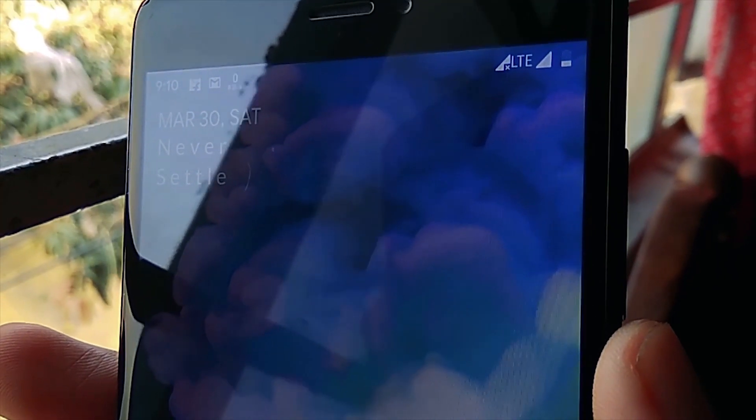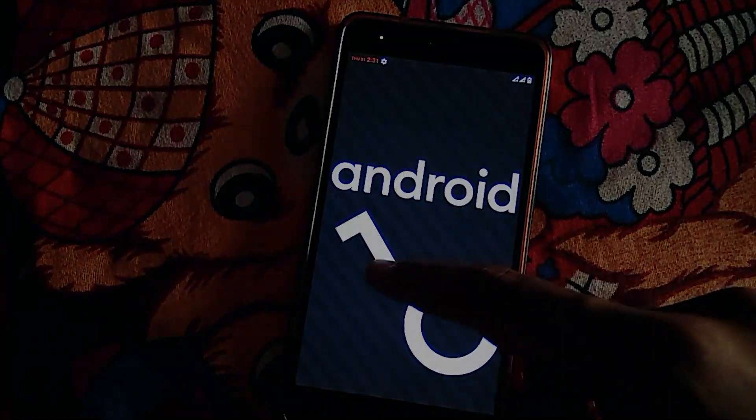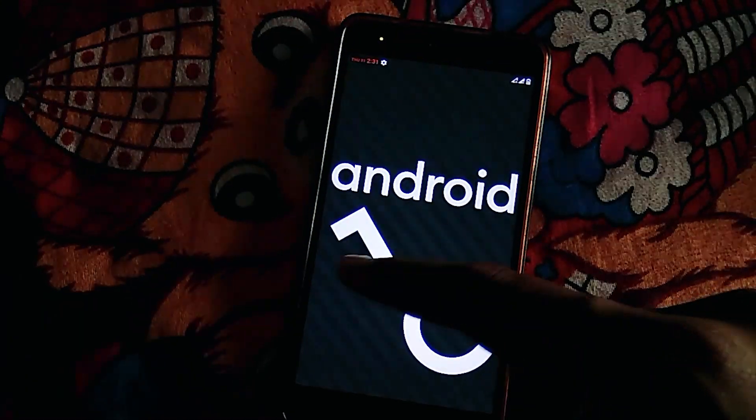What's up guys, welcome back to the channel. We are back with another Android 10 ROM called the MSM Extended. This is one of the few Android 10 ROMs for Redmi Note 4 which have additional features and got some cool customization options.